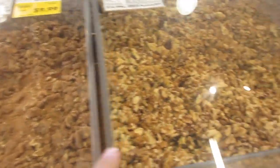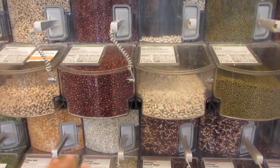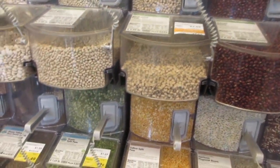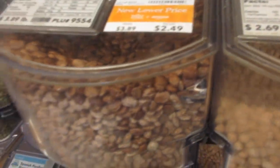Here's peanuts, roasted peanuts, macadamia nuts, Oregon hazelnuts. You've got candied walnuts, raw walnuts, candied pecans, pecan halves, whole almonds. Up there you've got rice and grains, and over here you've got the beans section.